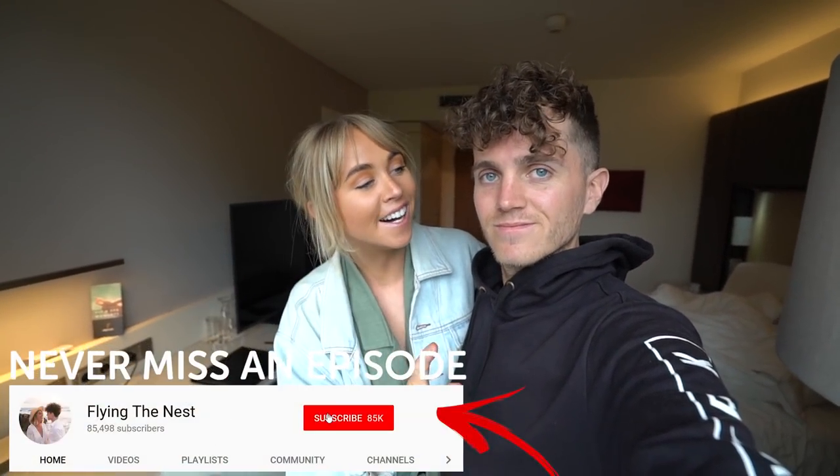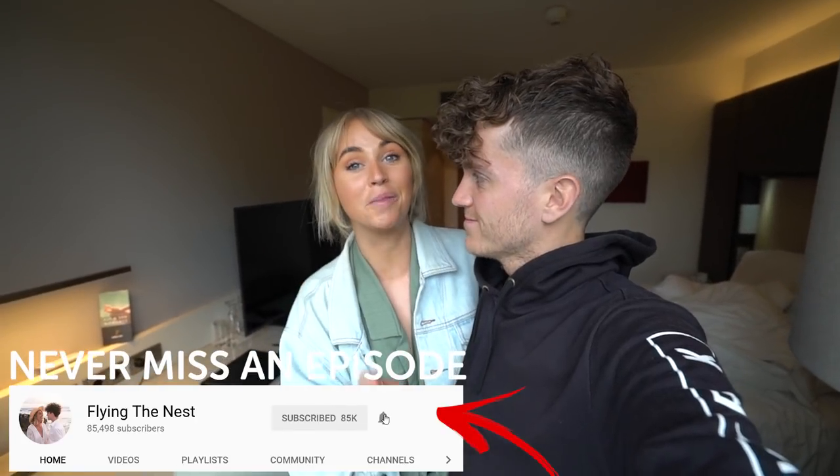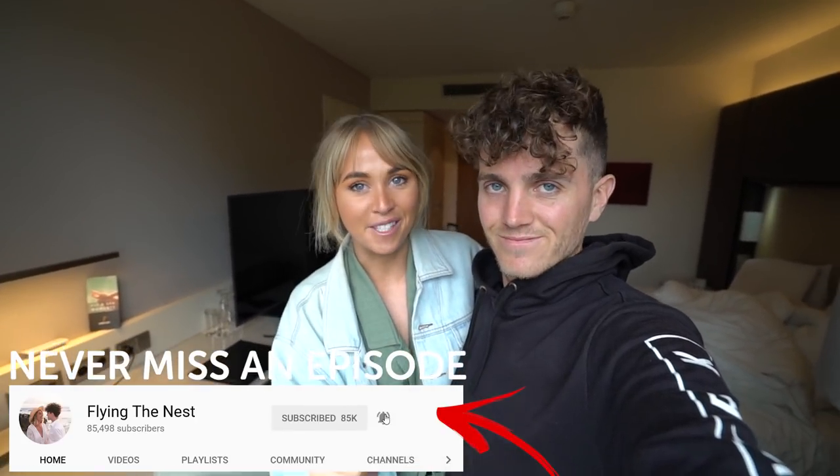I hope you enjoyed that two-part Berlin episode. We're about to go hire a car and go on a German road trip, so make sure you hit subscribe for that and we'll see you guys next time.